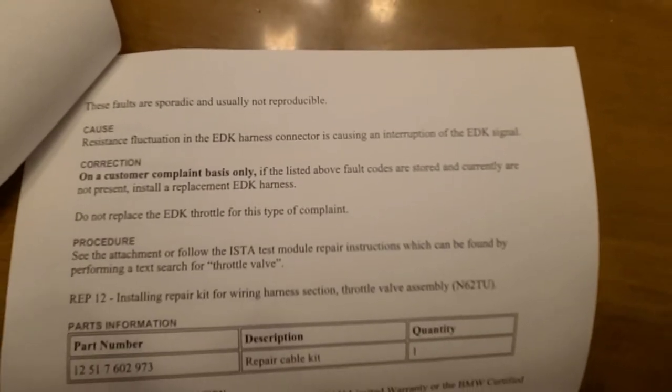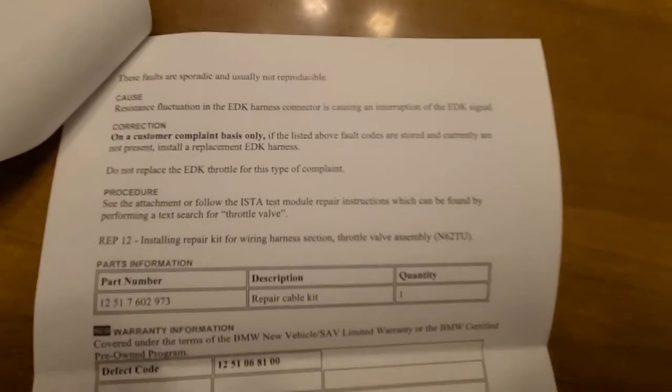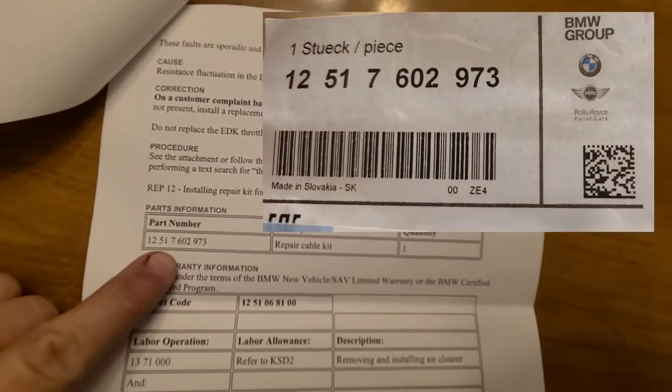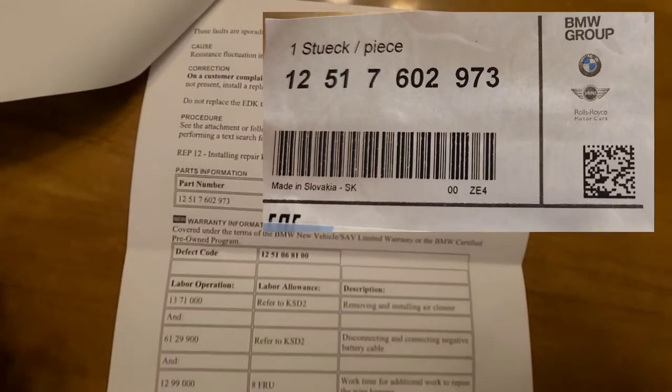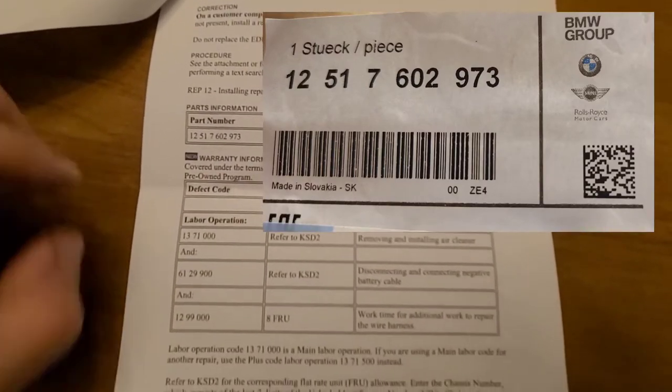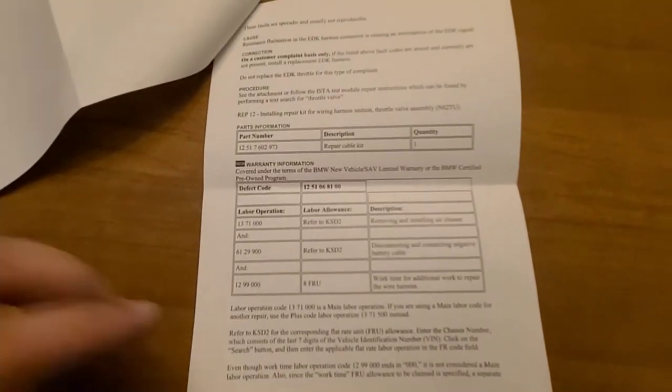The cause is resistance fluctuation in the EDK harness connector causing an interruption in the EDK signal. The correction — on a customer complaint basis only, if the listed fault codes are stored and currently not present — is to install the replacement EDK harness. Do not replace the EDK throttle body for this type of complaint. I looked up the part number and got it from FCP Euro.